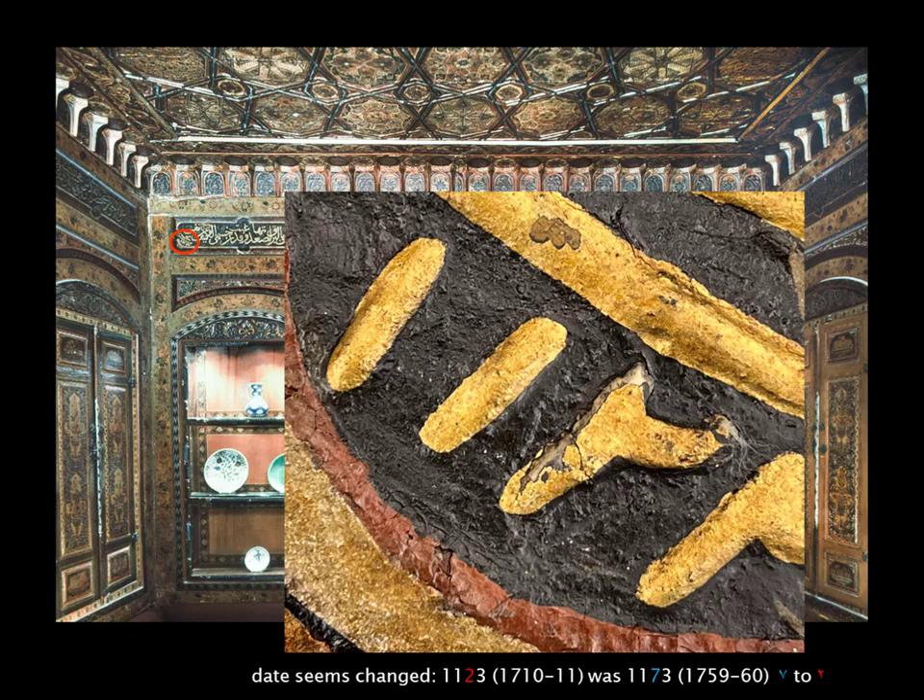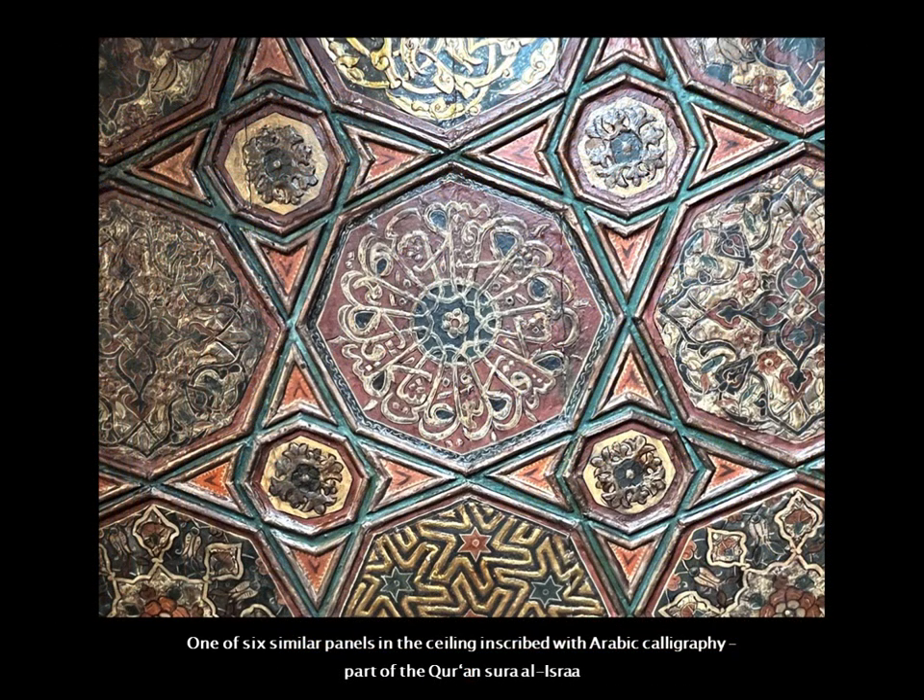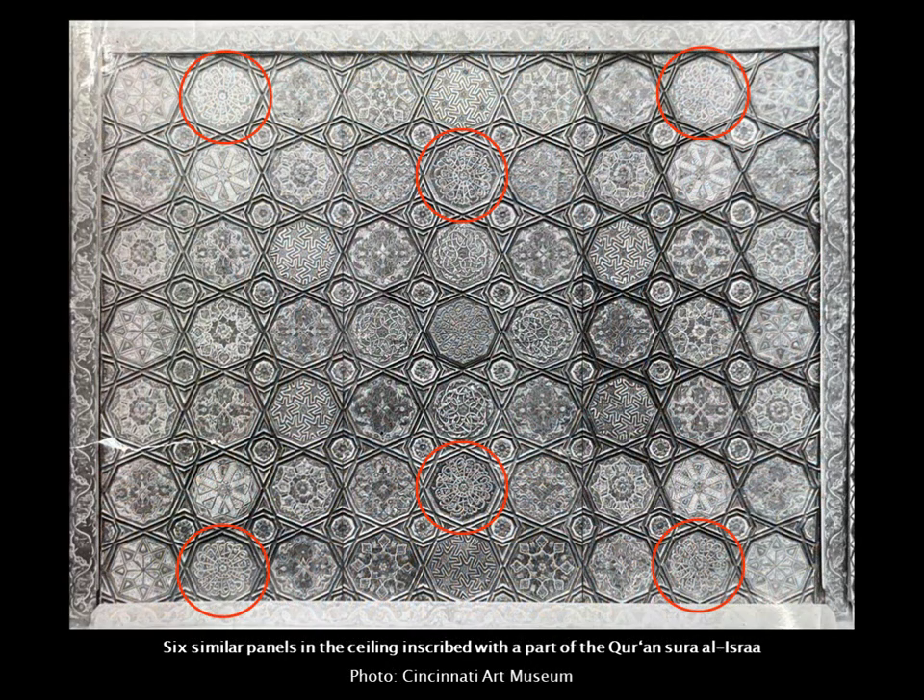The ceiling also has inscriptions — beautifully interwoven Arabic letters — containing the first part of a surah from the Quran. This same calligraphy appears six times in the ceiling, which is quite a common way of having beautifully inscribed Arabic portions of the Quran.